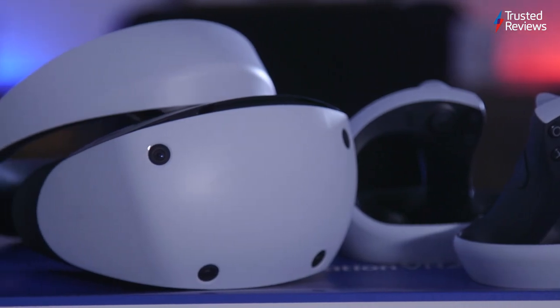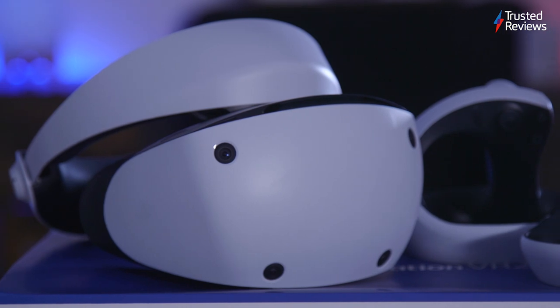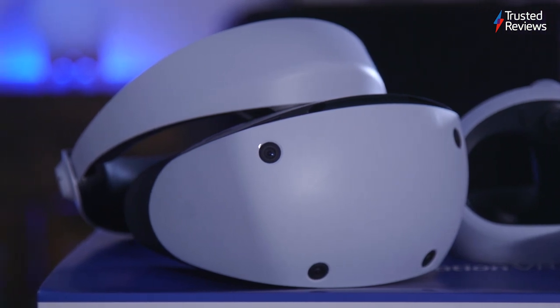The PlayStation VR 2 is Sony's second attempt at a virtual reality headset, and it's a substantial improvement on the original. Sony sent me a review sample of the PSVR 2, so I spent my last week testing the new VR headset. Here are my thoughts.